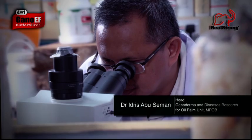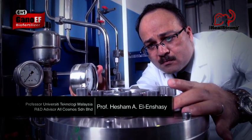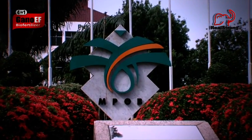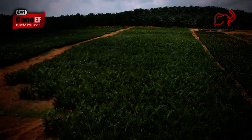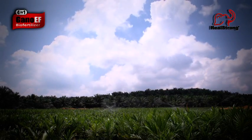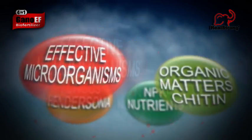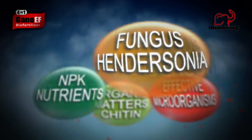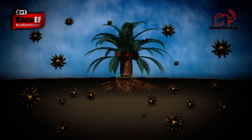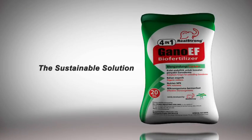Dr. Idris developed Gano-EF biofertilizer along with University Technology Malaysia Professor Dr. Hisham A.L. Ensasi and their team at All Cosmos Industries. All Cosmos is the production arm of the Malaysian Palm Oil Board — a key stakeholder in the industry, committed to a profitable and sustainable oil palm industry. Let's work together to ensure that everyone in the industry prospers. Gano-EF biofertilizer: the sustainable solution.